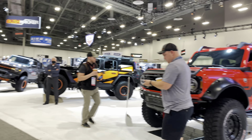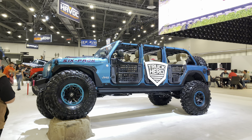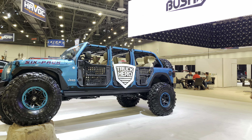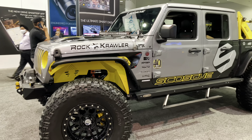Moving into some of the newer vehicles and overland vehicles I ran into at the SEMA show. This is one of the new Jeep Rubicons. I love the red interior and all the windows that come out — it just gives you that open feeling.